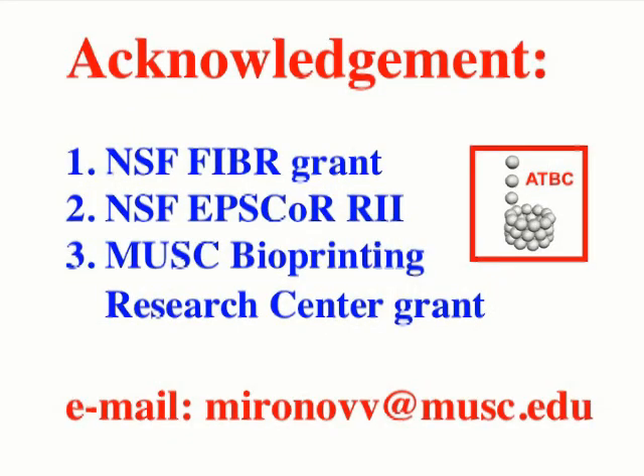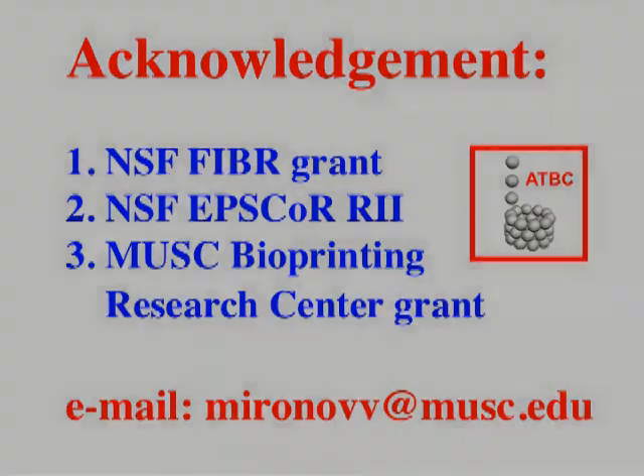I want to acknowledge our funding: we have a $5 million NSF FIBR grant, a $20 million NSF research infrastructure improvement grant, and a seeding grant from MUSC for a bioprinting research center, which has now evolved into an advanced tissue biofabrication center. Thank you for your attention. If you have questions, don't hesitate to contact me at mironovv at musc dot edu.